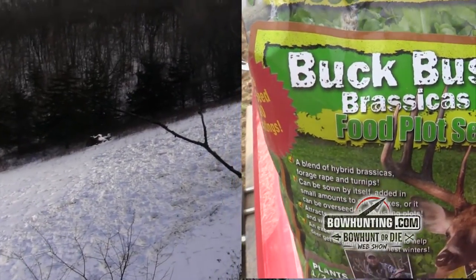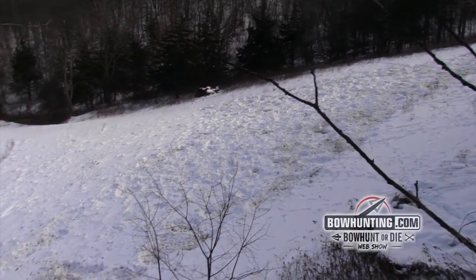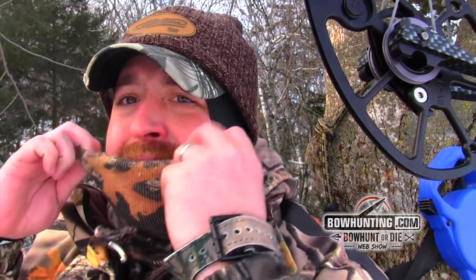About 12 o'clock, January 7th, 2014. We're back out in northwest Illinois sitting over our Heartland Wildlife Institute turnip plot. The deer have absolutely torn it up — it looks like a bomb went off in the middle of the food plot. It is absolutely freezing cold. Just to touch the release is unbelievable. The actual temperature is minus 11 without the wind chill.